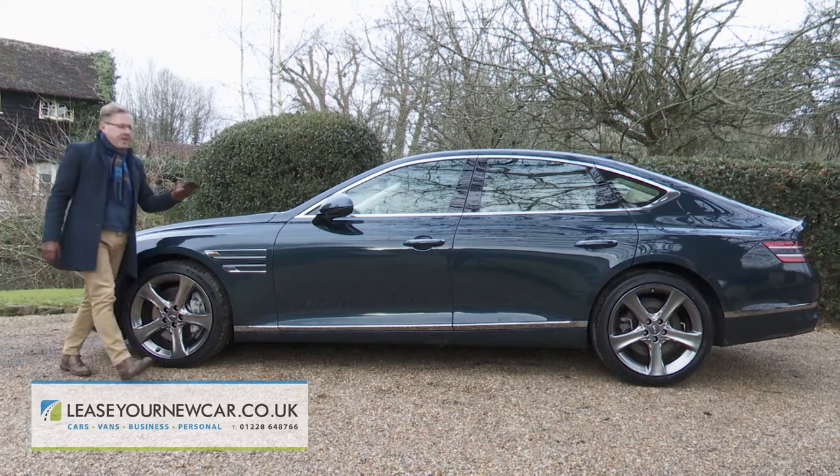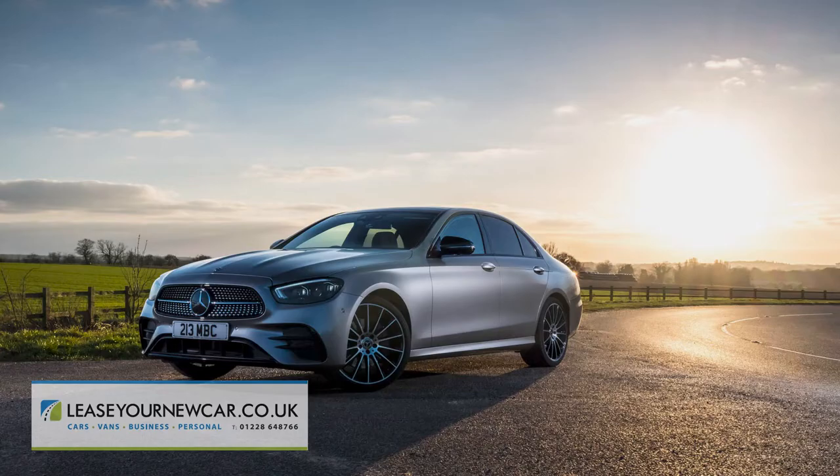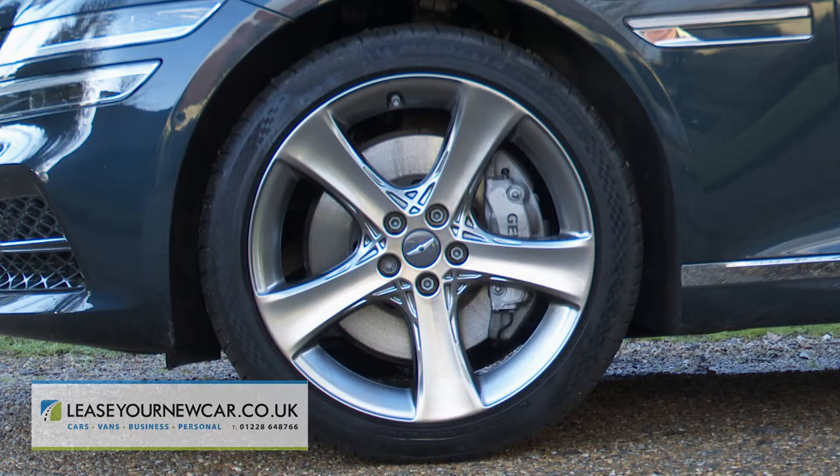Size-wise, this car competes against full executive models like BMW's 5 Series, Audi's A6, and the Mercedes E-Class. The wheels are 19 or, as in this case, 20 inches in size, depending on the spec you choose.